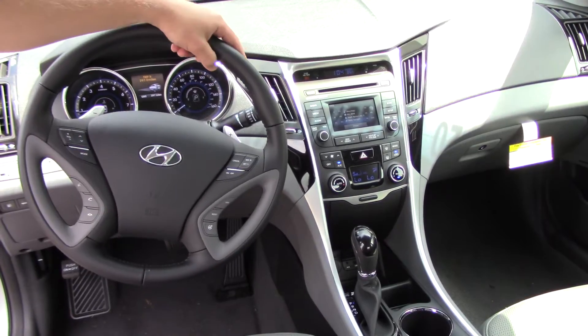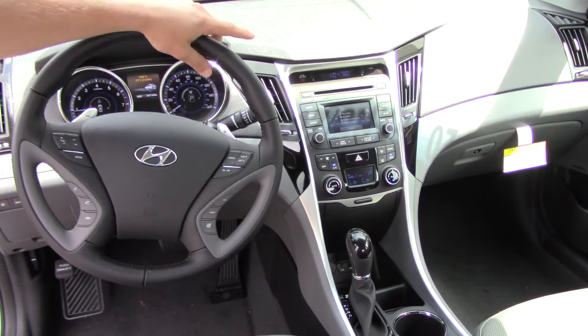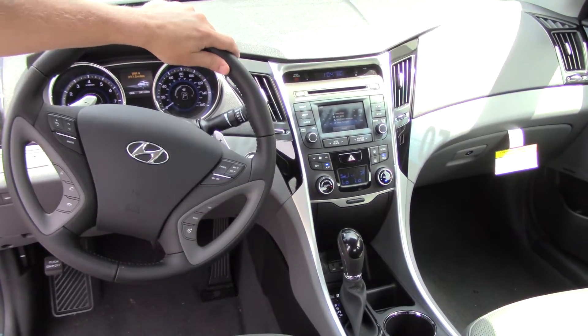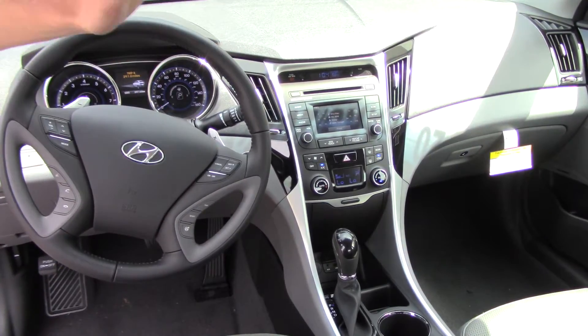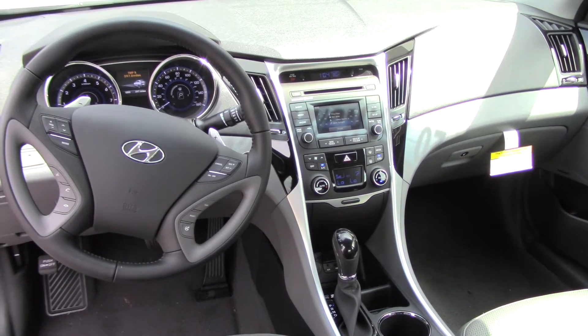In the center, you have your AM, FM, and XM radio, which comes free for 90 days, as well as a backup camera. Dual air control, auxiliary, USB to plug your phone in, and heated seats on both sides in the front, and a cooled seat on the driver's side.